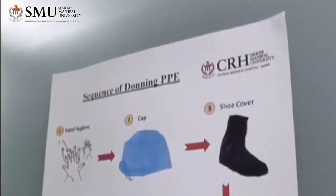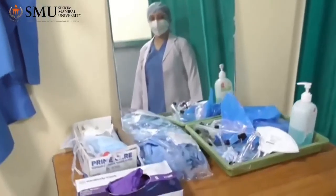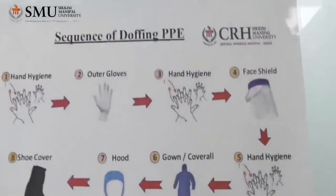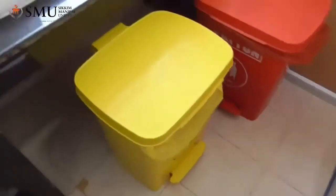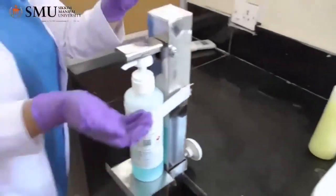This is our donning area. This chart shows the sequence of donning and these are the PPEs used for donning. This is our doffing area. This chart shows the sequence of doffing, and the PPEs are discarded and disposed of according to the guidelines given by the Central Pollution Control Board.